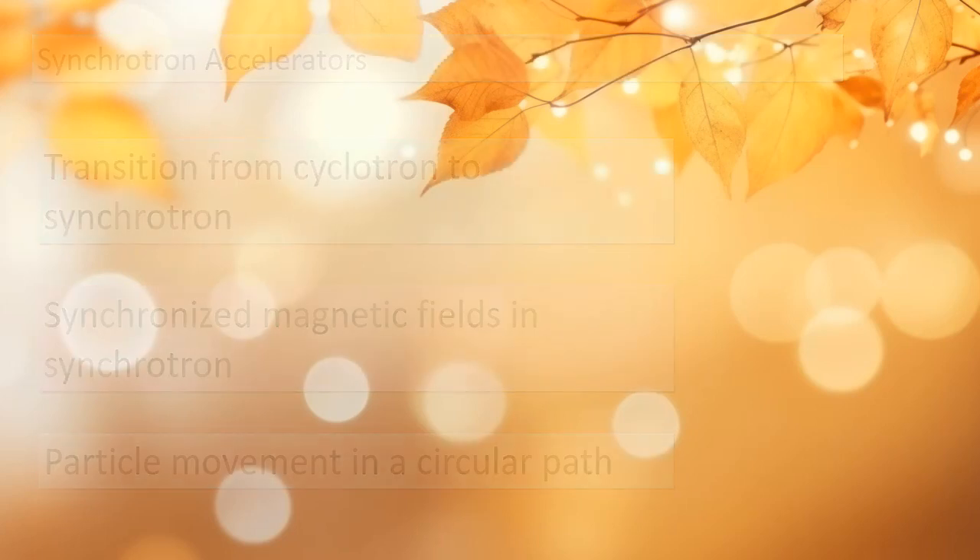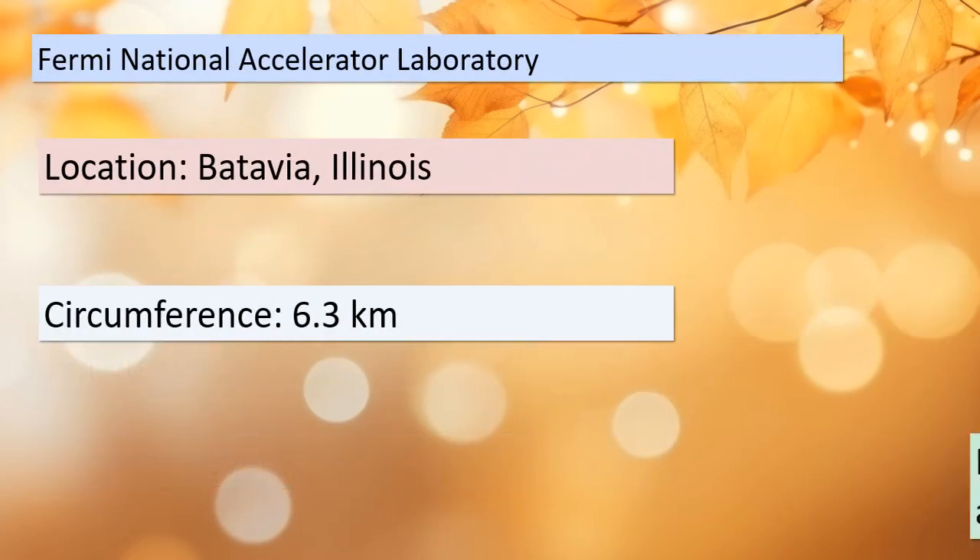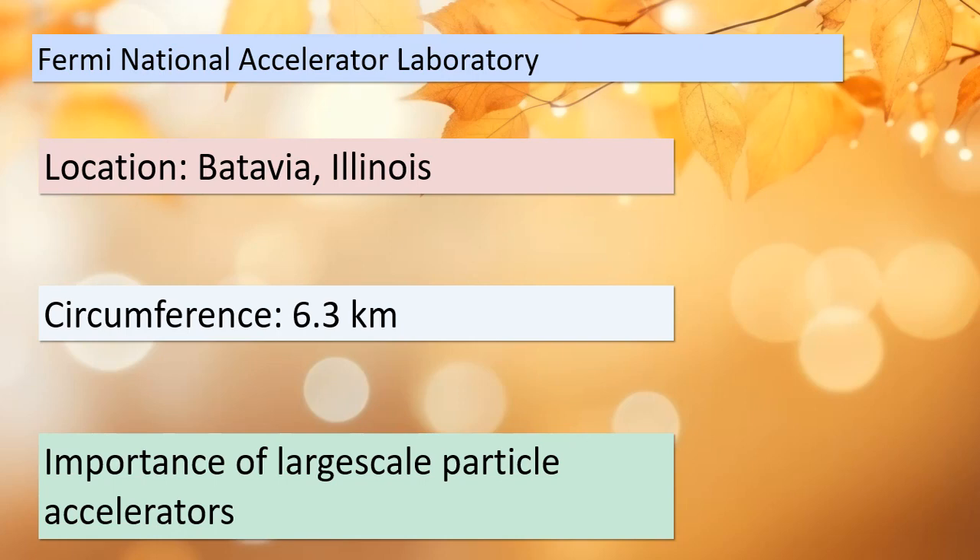Today we're also taking a field trip to the Fermi National Accelerator Laboratory in Batavia, Illinois. This facility is no ordinary one — it boasts a circumference of a whopping 6.3 kilometers. Why do we need such large-scale particle accelerators? They are at the forefront of scientific research, conducting experiments that help us unlock the mysteries of the universe. At Fermilab, scientists explore the fundamental building blocks of matter and the forces that govern them. Remember that these accelerators are essential tools in the pursuit of knowledge.